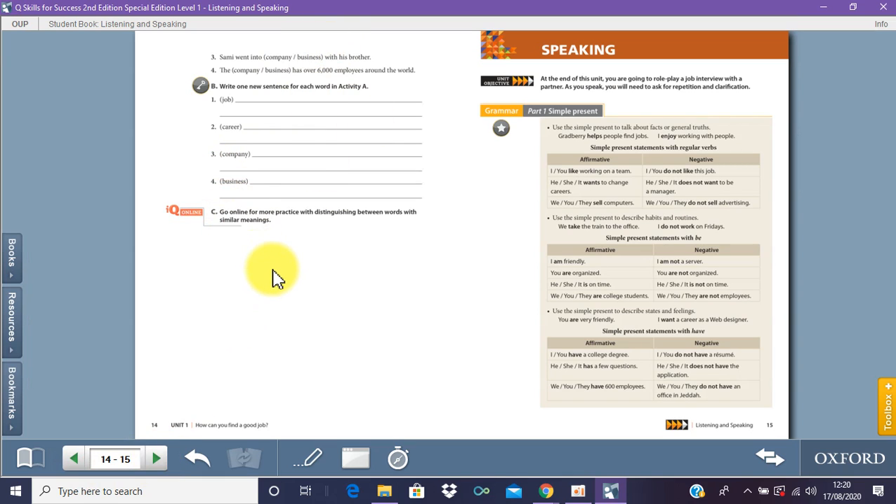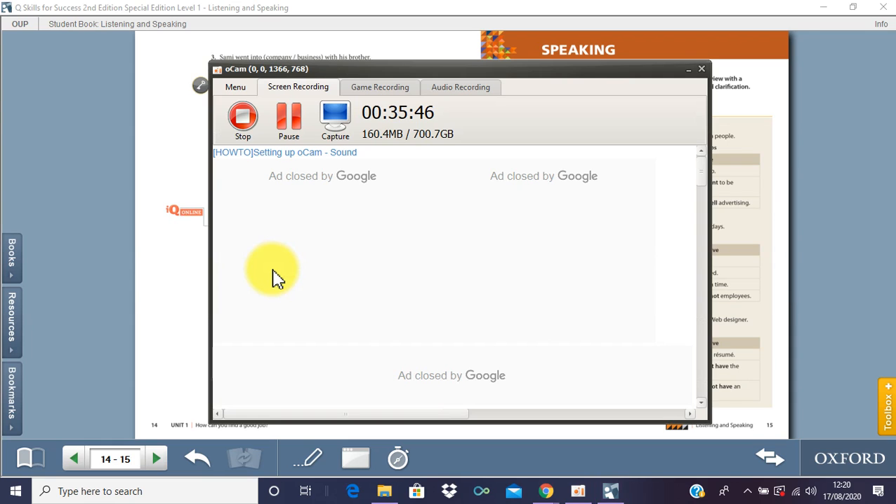So that was unit one — unit one was 'how can you find a good job?' Take your time, make sure you understand the video, and good luck. Thank you.